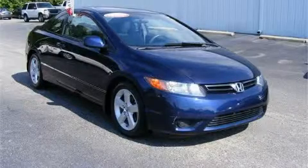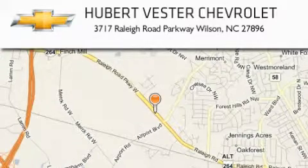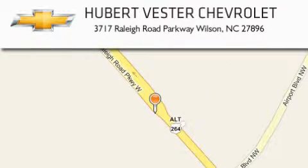Contact us today to arrange your test drive. Hubert Vester Chevrolet is located at 3717 Raleigh Road Parkway in Wilson. Our goal is to exceed all of your expectations to ensure that you'll return for future visits.